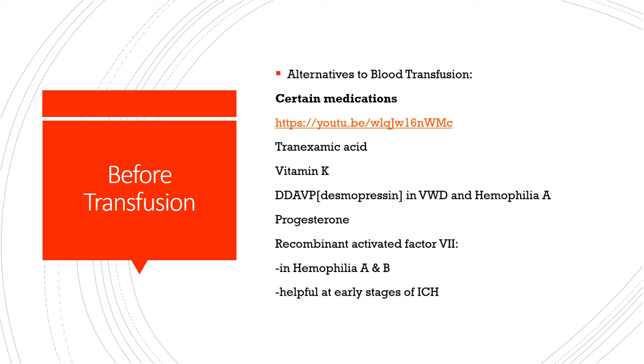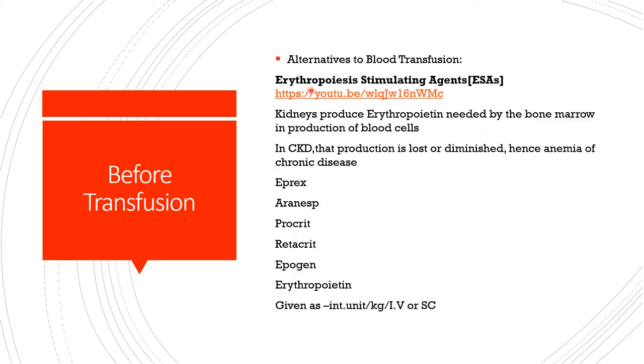Recombinant activated factor VIIa is helpful in hemophilia A and B and also in early stages of intracranial hemorrhage — only early stages. Still on alternatives, we can consider erythropoiesis-stimulating agents (ESAs). Recall that the kidneys produce erythropoietin, which the bone marrow needs to produce blood cells. In chronic kidney disease, erythropoietin production drops, bone marrow becomes inefficient, and we end up with anemia of chronic disease. ESAs that could be used include darbepoetin, given intravenously or subcutaneously.